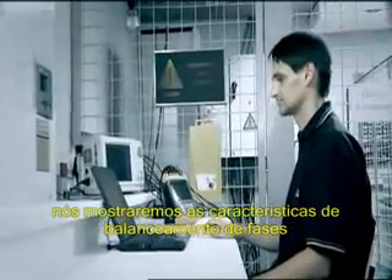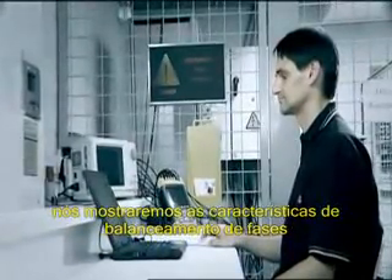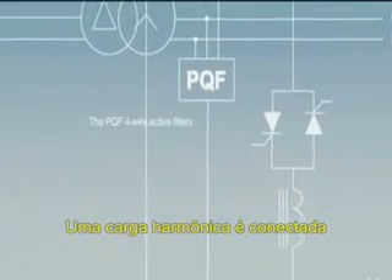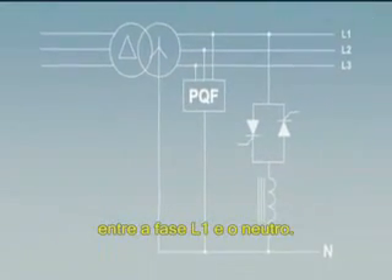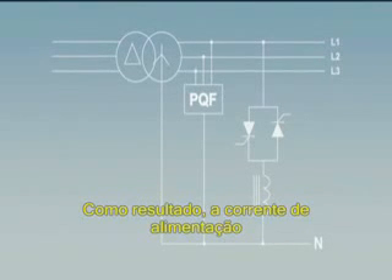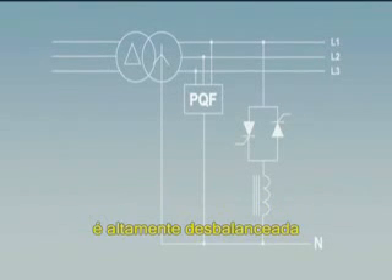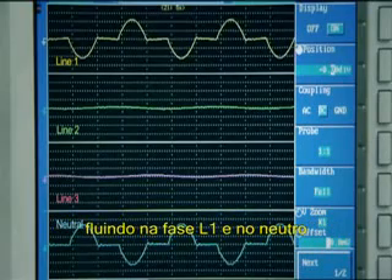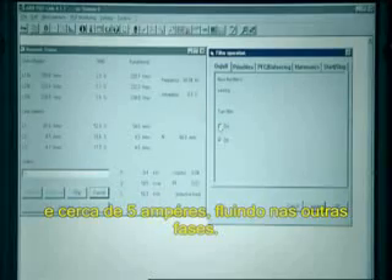In a second demonstration, we will now show the load balancing features of the PQF 4-wire active filters. A single phase harmonic load is connected between line 1 and the neutral. As a result, the supply current is highly unbalanced and distorted with about 60 amperes flowing in line 1 and the neutral and about 5 amperes flowing in the other lines.